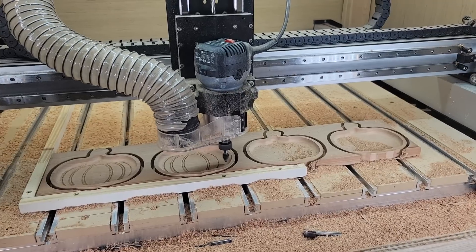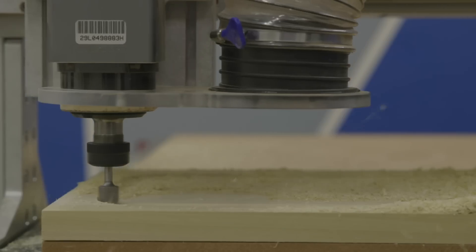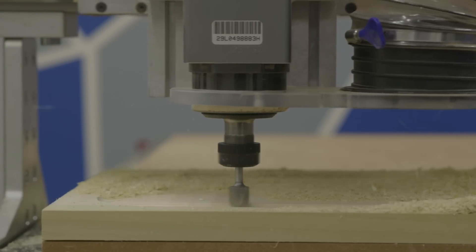When someone is looking to purchase their very first CNC machine, a common question that they start with is: do I need a $3,000 CNC or do I need a $15,000 CNC? And what are the differences between the two? Well, let's take a look.